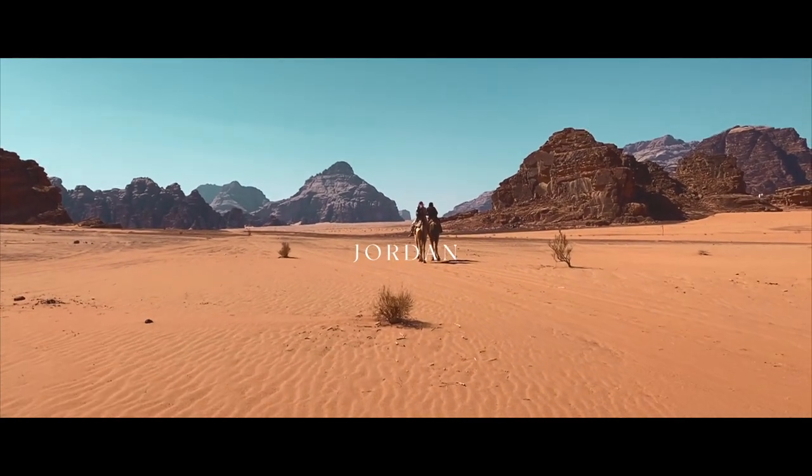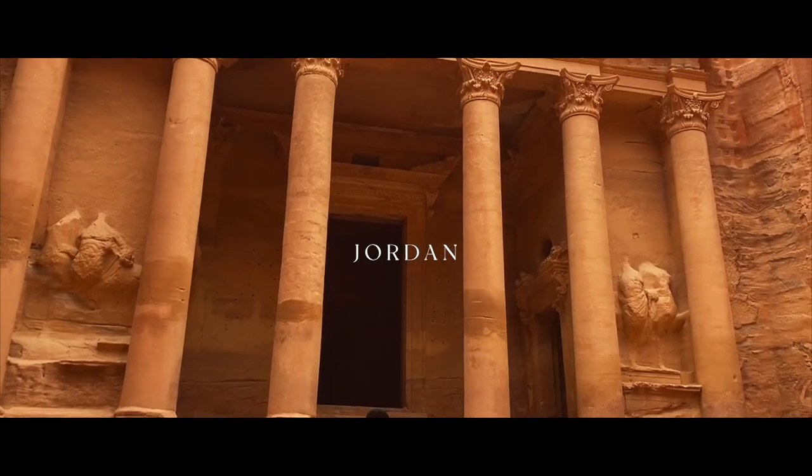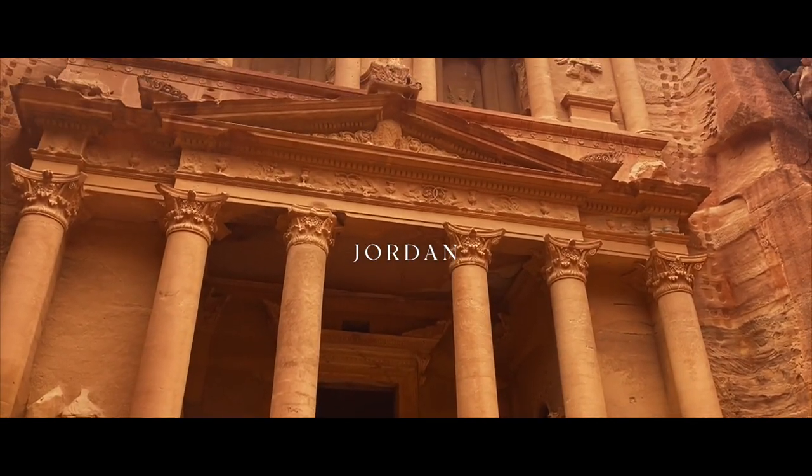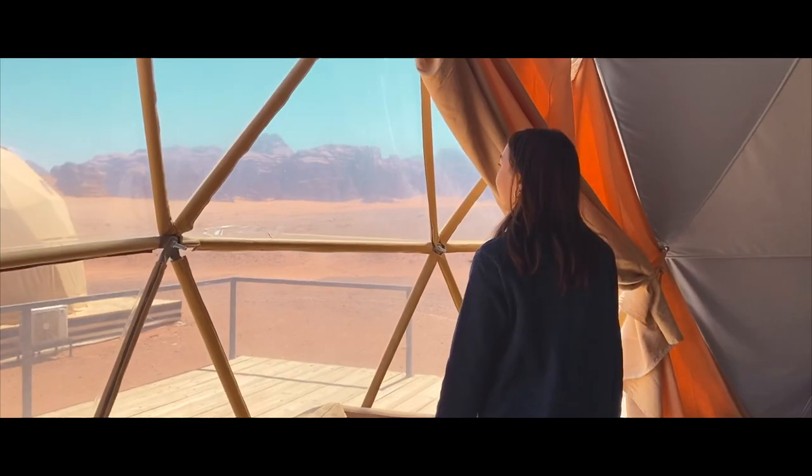With many countries lifting restrictions on foreign travelers, it was my first time traveling overseas after two years. And the first country I decided to visit was Jordan, a place that has been on my bucket list for the longest time.